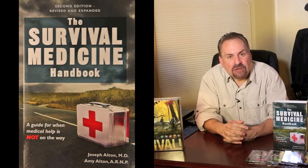Are you ready to deal with medical issues in a disaster or epidemic? Check out our Amazon bestseller, The Survival Medicine Handbook, on Amazon.com or on our website at www.doomandbloom.net.